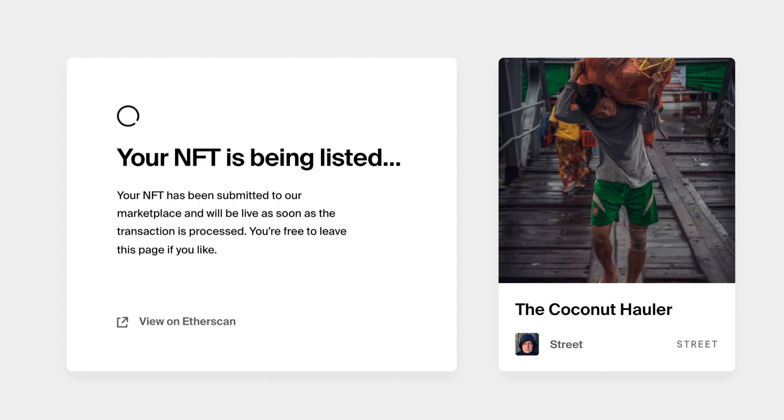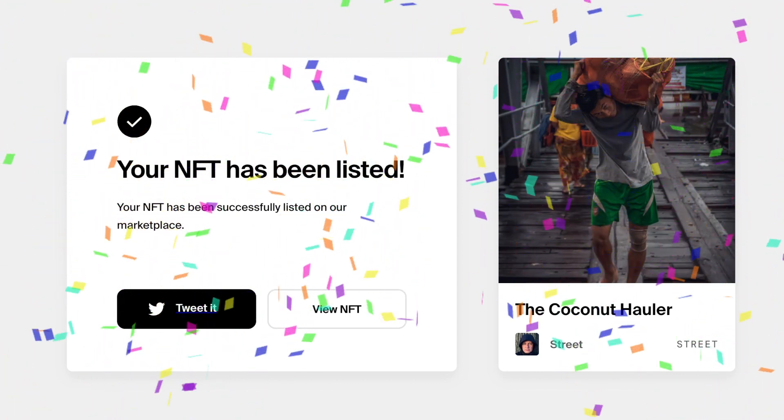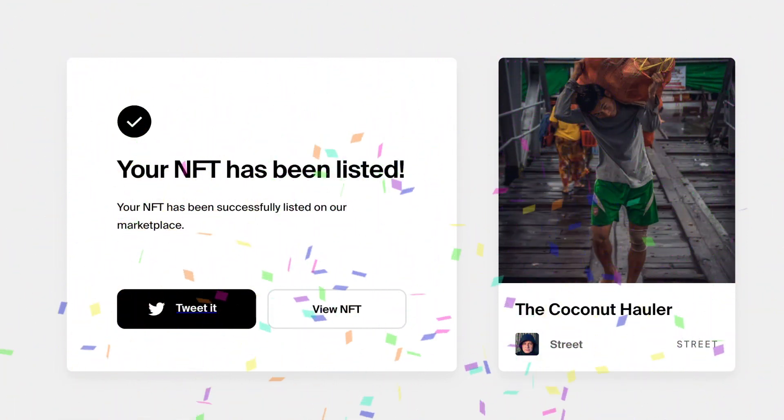The next step is listing. Listing is simply the action of attaching a price to your artwork. I believe that Foundation should have included this in the gas fees of the minting charge, but that's the price you have to pay.